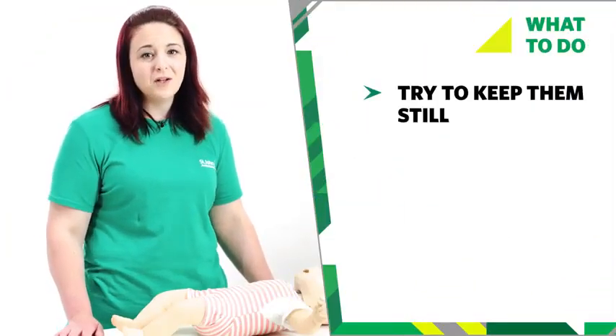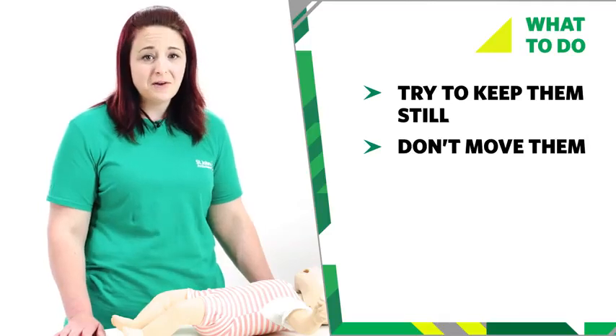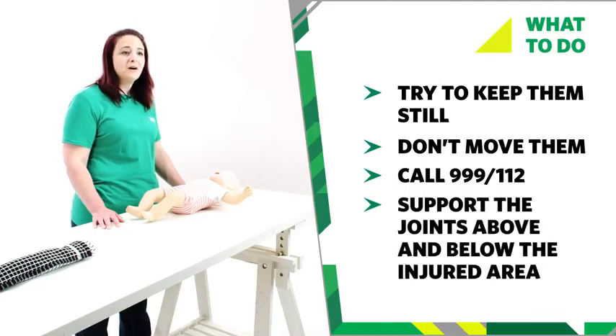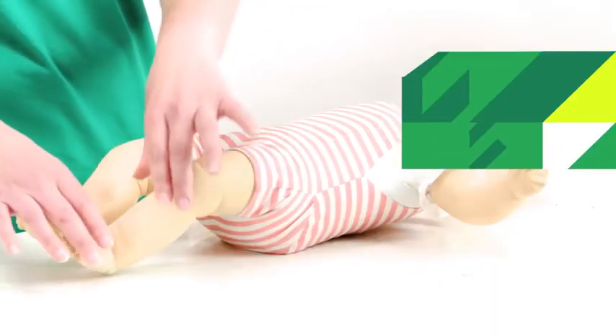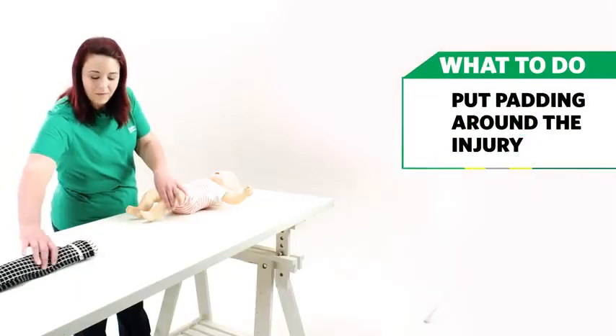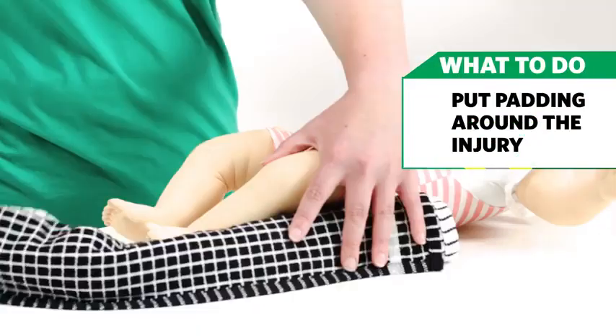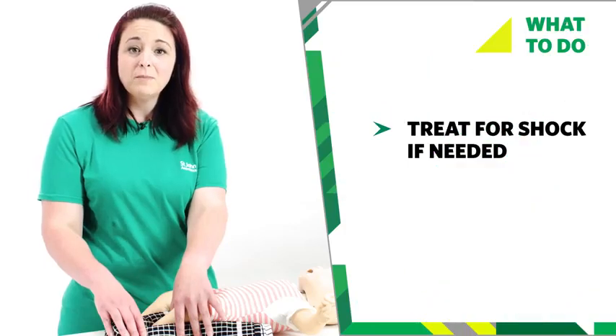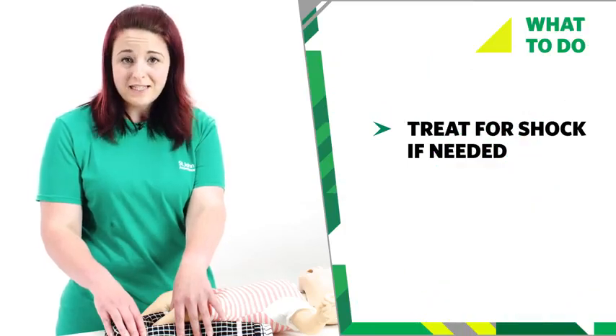If you think your baby has broken a bone, try to keep them still. Don't move your baby unless they're in danger. Then call 999 or 112 for emergency help. Support the joints above and below the injured area using your hands. Put soft padding around the injury for extra support. If necessary, treat them for shock by raising their legs, but don't raise the injured leg.